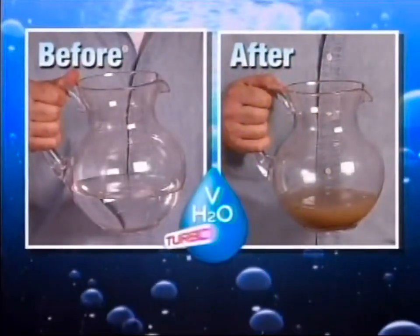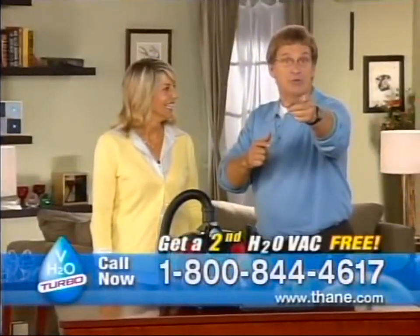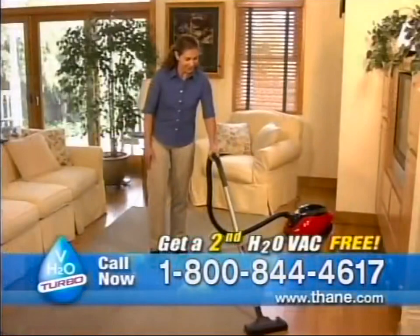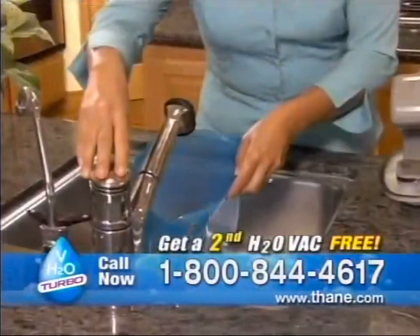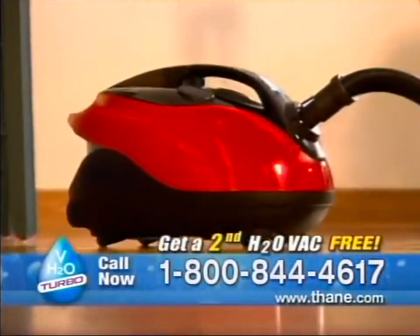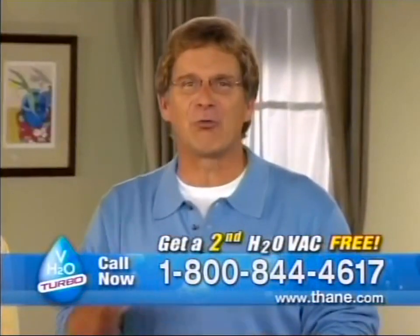Just because it looks clean doesn't mean it is clean. With the H2O Vac Turbo, you get a deep-down clean each and every time you use it - not just on all the surfaces, but also the air that you and your family breathe. Having the clean, healthy home that your family deserves truly is as simple as turning on the faucet, thanks to the revolutionary H2O Vac. So what are you waiting for? Pick up the phone and call right now.